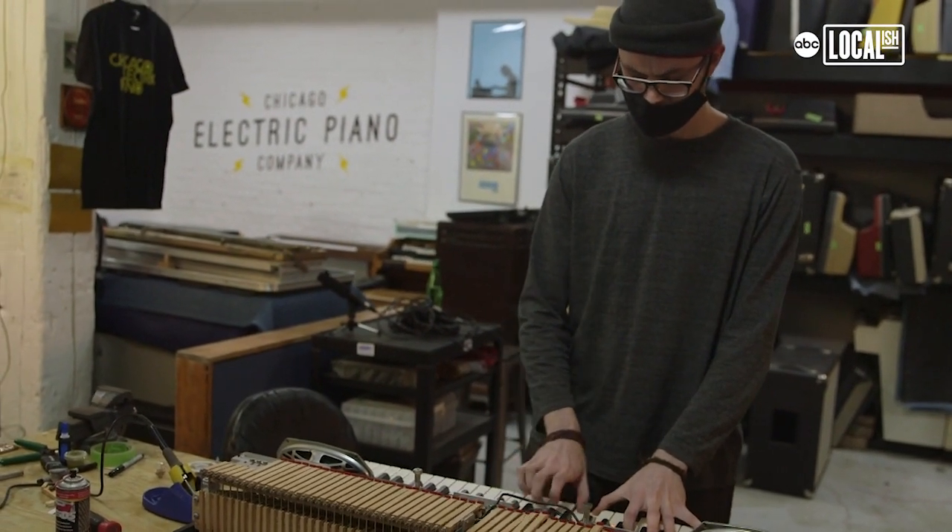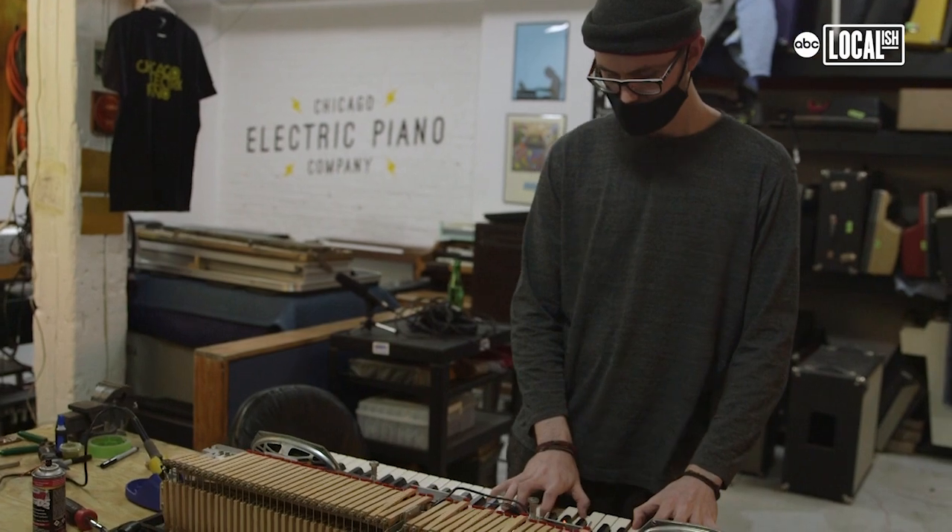Most people are unfamiliar with these instruments, but they really are on everyone's favorite records from the 50s, 60s, and 70s. I started working on my own instruments about 15 years ago and started this shop about 10 years ago.